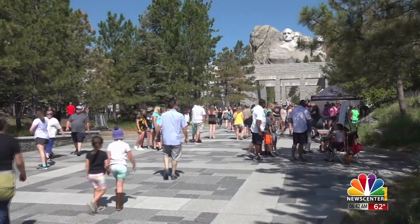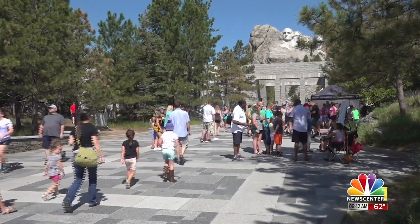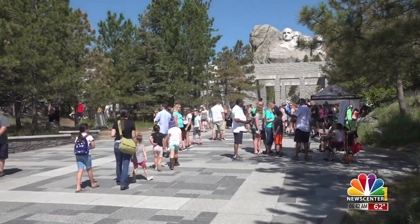Mount Rushmore — did it take 14 years to complete? True or false? True. Correct. It took 14 years, starting 1927 to October of 1941.